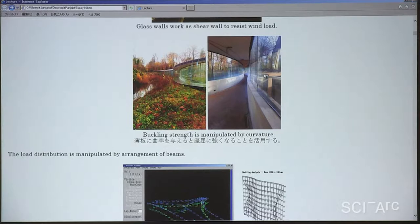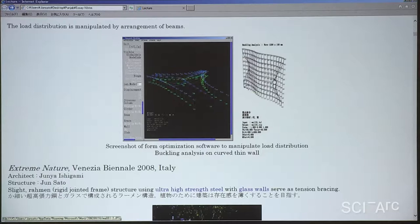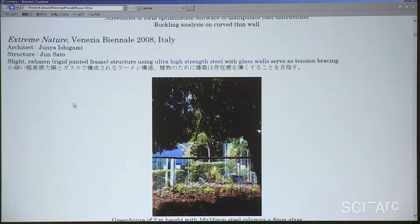These glass walls can support the roof and also resist the wind load. Here is a buckling analysis of the curved wall, and this is optimization software I developed for this project to search how the curvature should be given. The distribution of beams is also important — the load should be distributed evenly to the glass, so the assemblage of these beams is really important. To make the structure slight, this project was really a typical experiment.